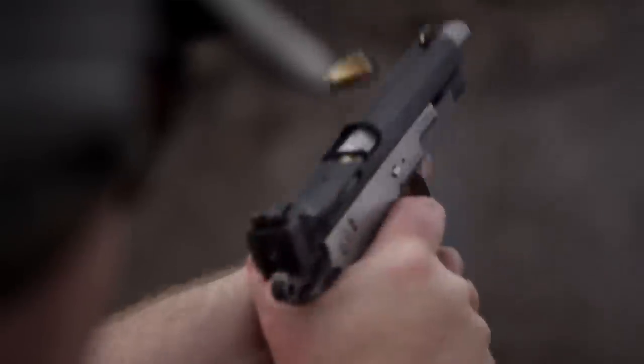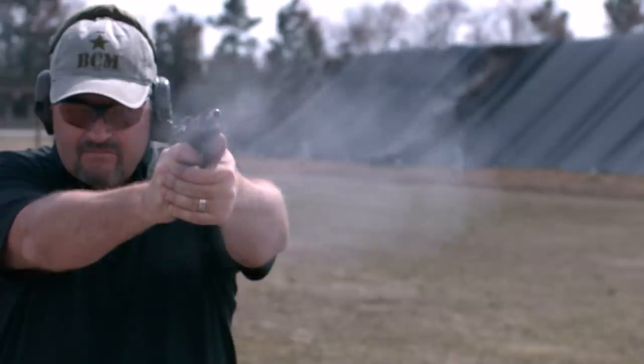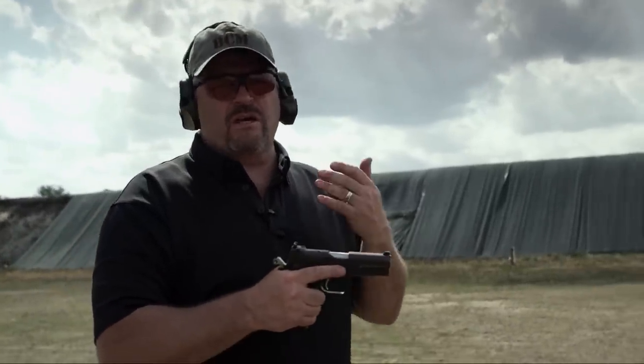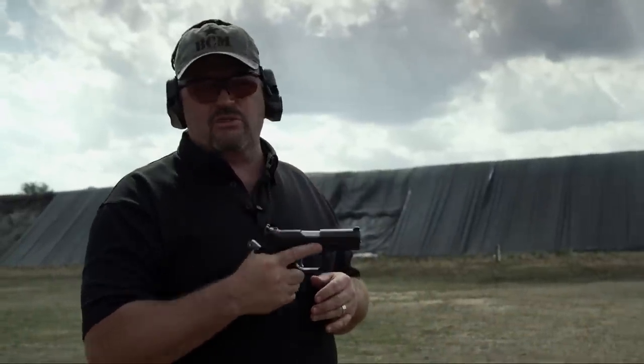In the original 10mm caliber with the Norma ammo, the gun had a little bit of snap to it — higher bore line. Guns like the Glock 20, which is a great gun in 10mm, have kind of eclipsed this, so even if the Bren Ten came back it would only be for collectors and people that appreciate the design. When you've got the Glock 20 on the market, you have to ask yourself why you'd pick one of these — but here we go, going hot.